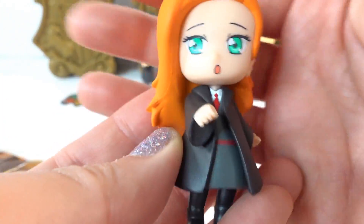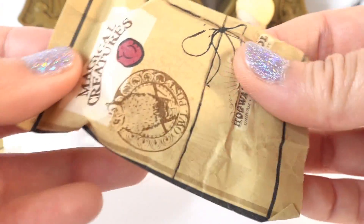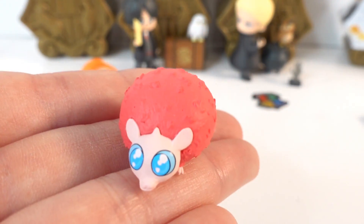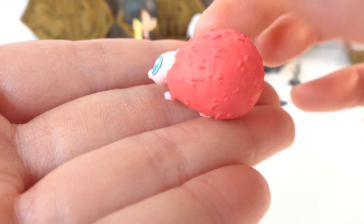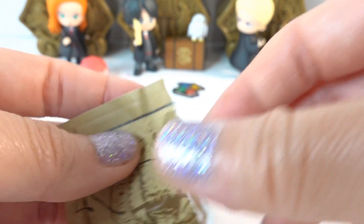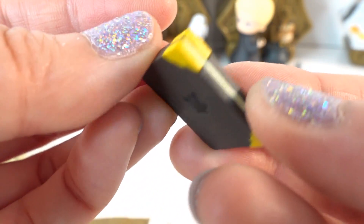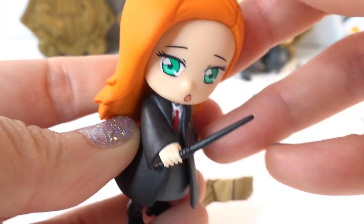Oh, is this Ginny? Oh, look at her! These big green eyes! Next, let's take out her magical creature. Oh my goodness, look at this — this must be the little Puffskein! This is super cute, oh my goodness — look at this big blue eyes and a pink body. Here's a little bottle, it says 'Love Potion.' Oh, it is the book! And this is her wand. Here it is!